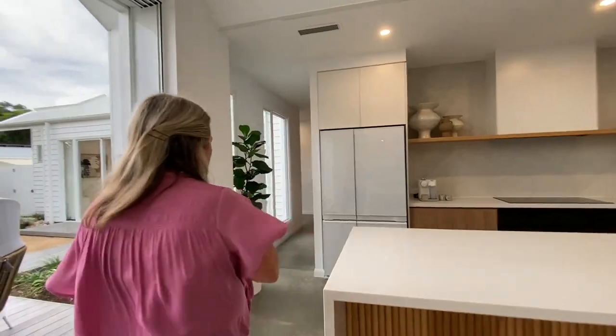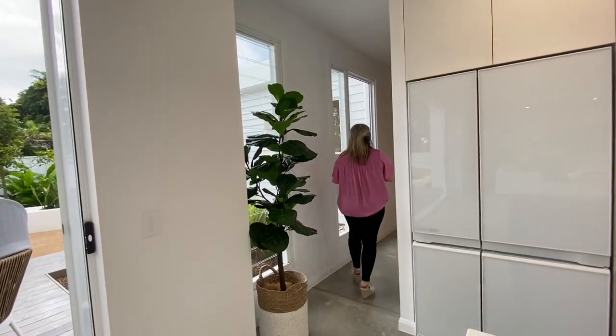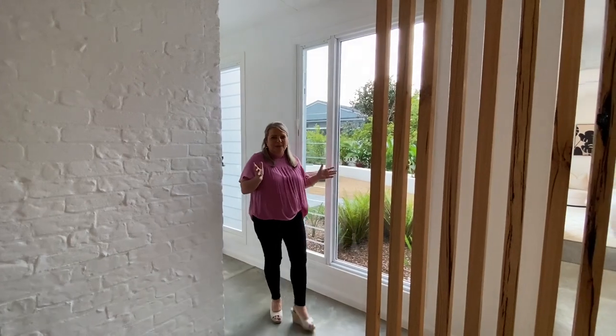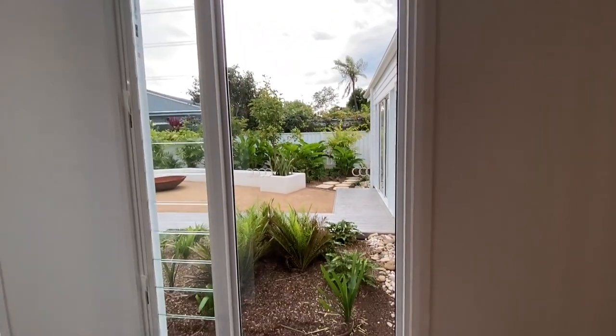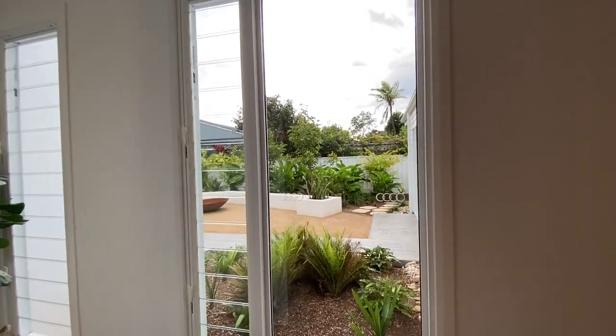I'm going to take you through to the bedroom wing now, and then we'll come back and do the other wing on the way through. This is just a gorgeous property. And look at this outlook — we've got the louvre windows, and there's all this glass throughout the property. It really lets in so much natural light, along with the skylights throughout the property.